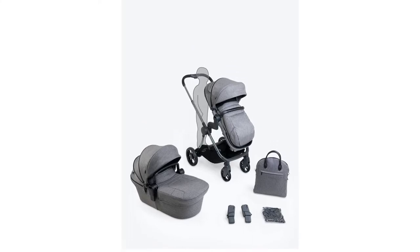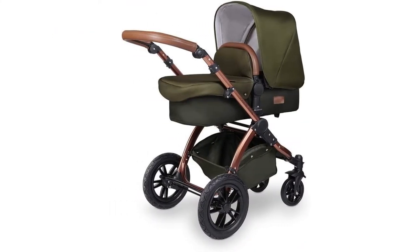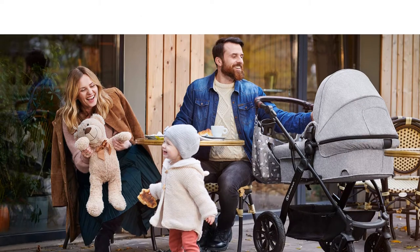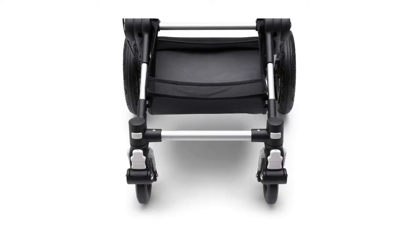Getting ready for a new baby is not only exciting but a little scary. There are so many things to think about to make sure their arrival is as smooth as possible. We recognize that the task of researching the best travel system for your little one might be daunting, so we're here to give you a hand.